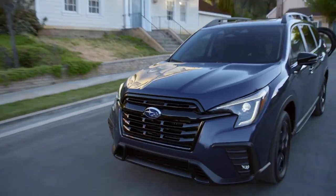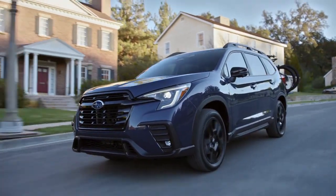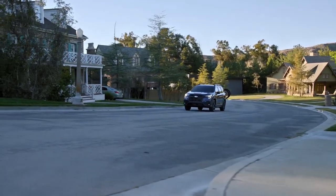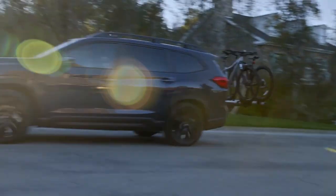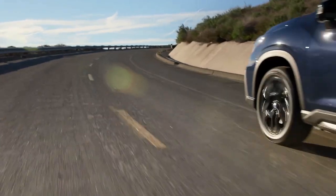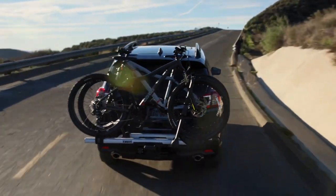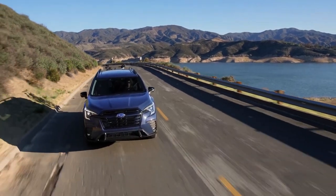Subaru of America Inc. announced the 2023 Ascent 3-row family SUV with updated styling, as well as new safety and in-vehicle technologies. Also new for 2023, the Onyx Edition trim level receives new exterior and interior accents and a comprehensive option package.